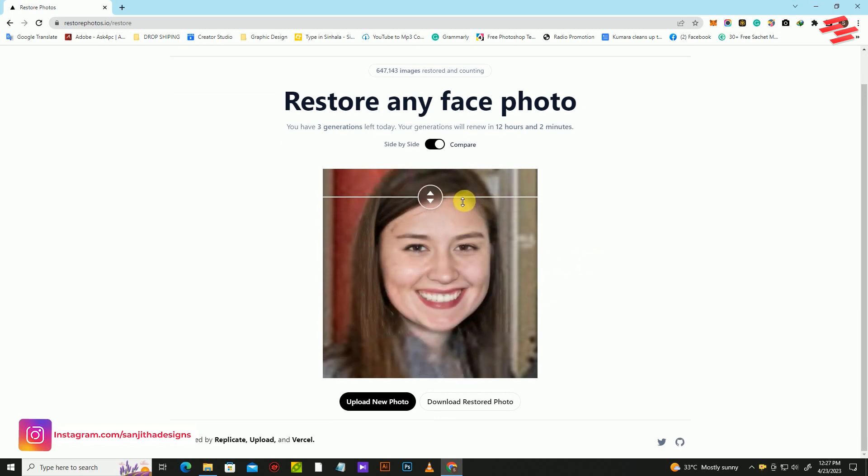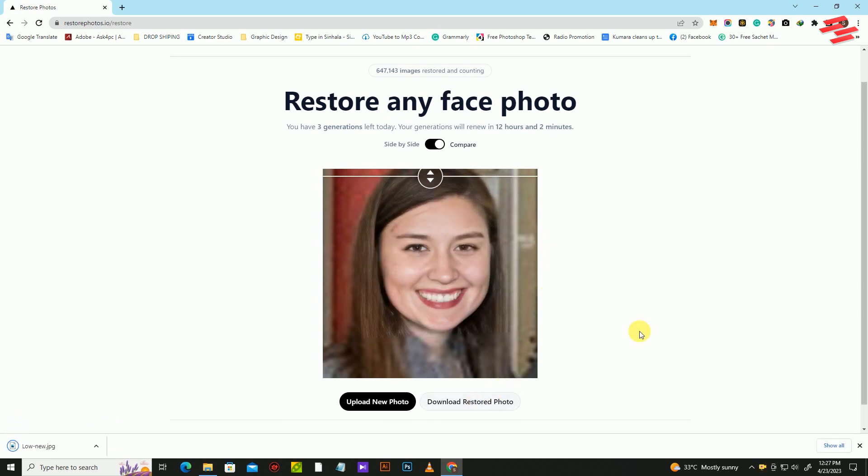When you're satisfied with the results, simply download your newly restored photo and enjoy the memories that come flooding back.